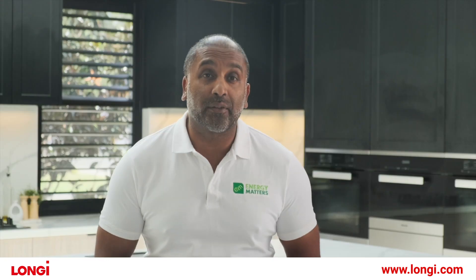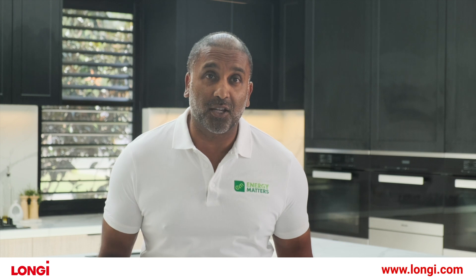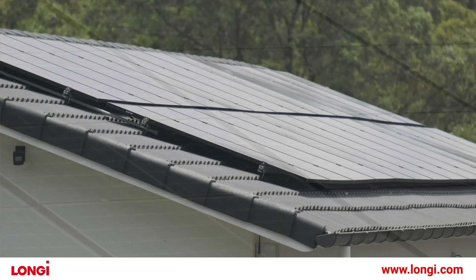Longisolar is the world's largest manufacturer of solar panels, and this home represents a typical installation. It's massive, but with 40 kilowatts of their solar panels, it represents a typical project they love to do.